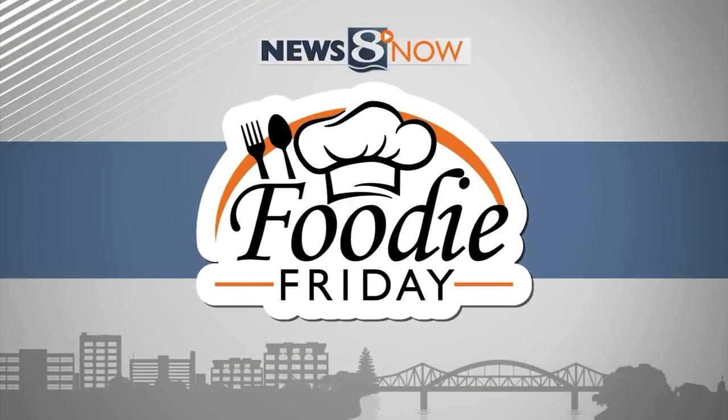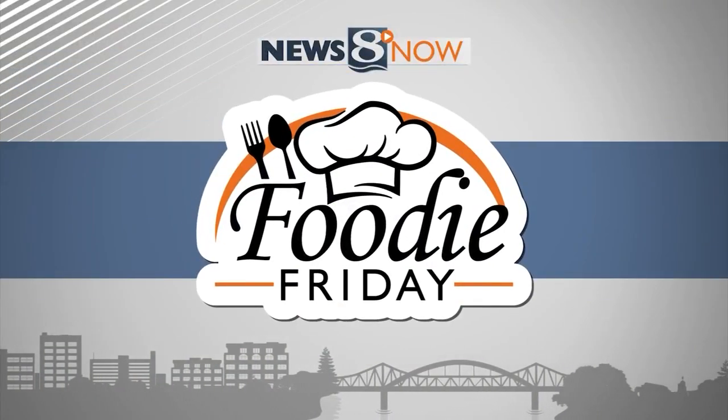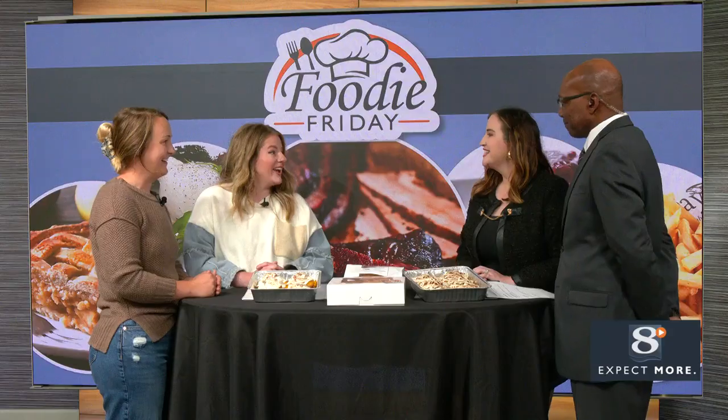Welcome to another delicious edition of Foodie Friday. This morning we're excited to introduce you to a charming new addition to our local food scene: Crumb and Co Roadside Stand. We're joined this morning by the co-owners to tell us more. Good morning, ladies!